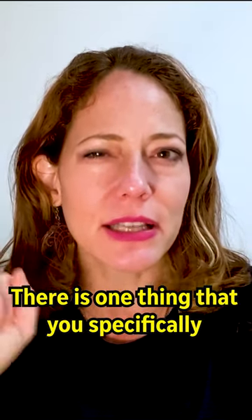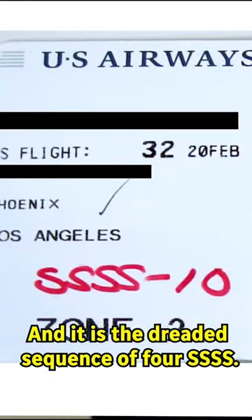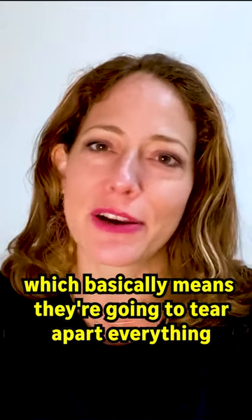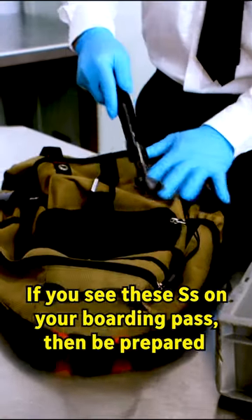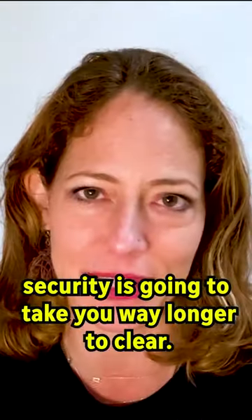There is one thing that you specifically need to look for on your boarding pass, and it is the dreaded sequence of four S's. This means that for whatever reason, you have been targeted for extra security, which basically means they are going to tear apart everything you have and scrutinize it thoroughly. If you see these S's on your boarding pass, then be prepared — security is going to take you way longer to clear.